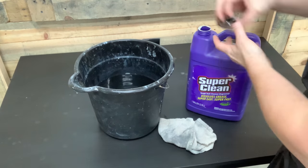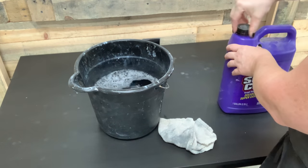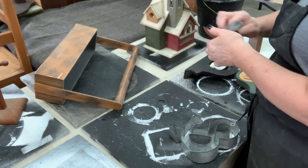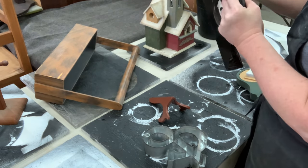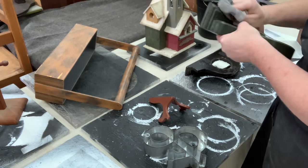After getting that prep done, it's time to get these clean. I'm going with some concentrate of Super Clean and hot water. These are thrift store finds that have been laying around in a workshop, so not only are they dusty, they've been handled. You want to get any cleaning product — pledge, anything like that — cleaned off so it won't prevent these items from taking the paint really well.